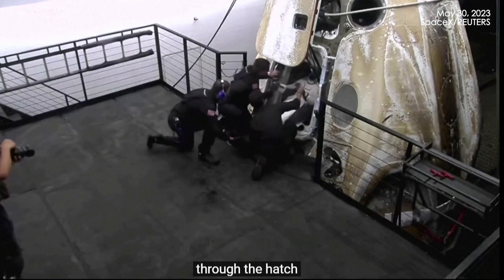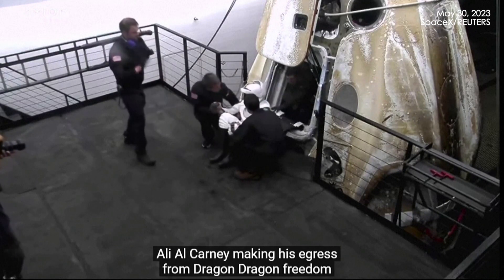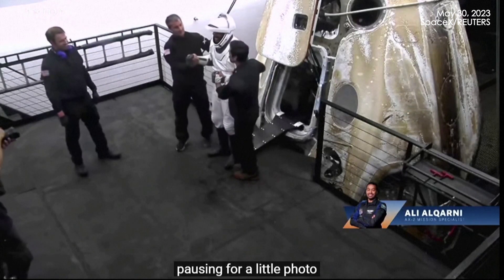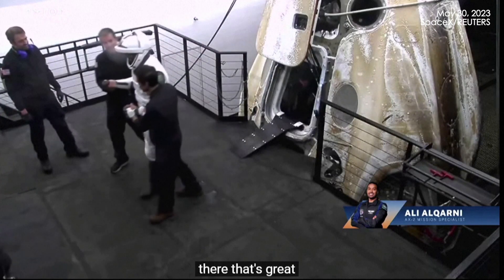Through the hatch, Ali Alkarni making his egress from Dragon Freedom, pausing for a little photo there. That's great.